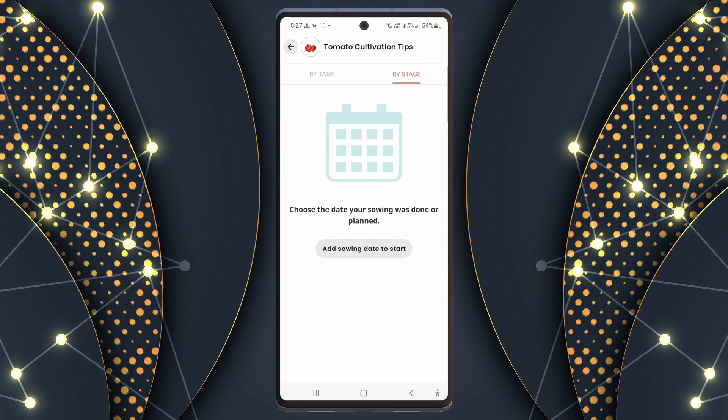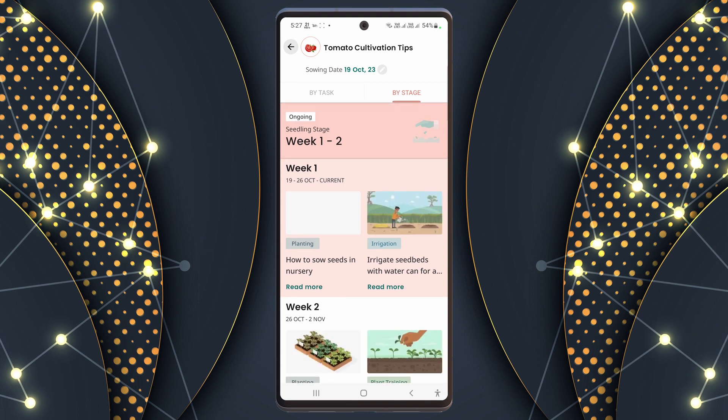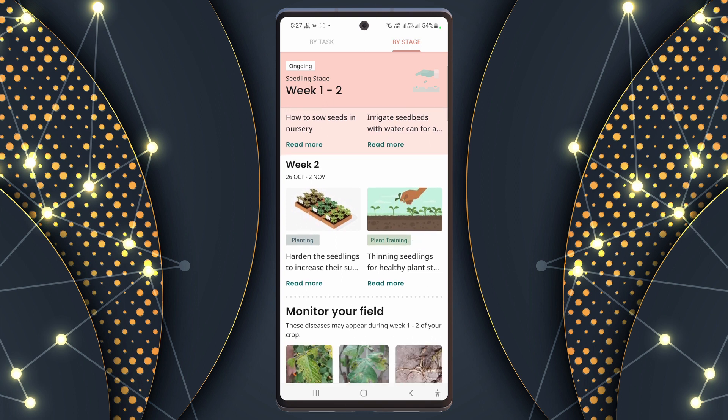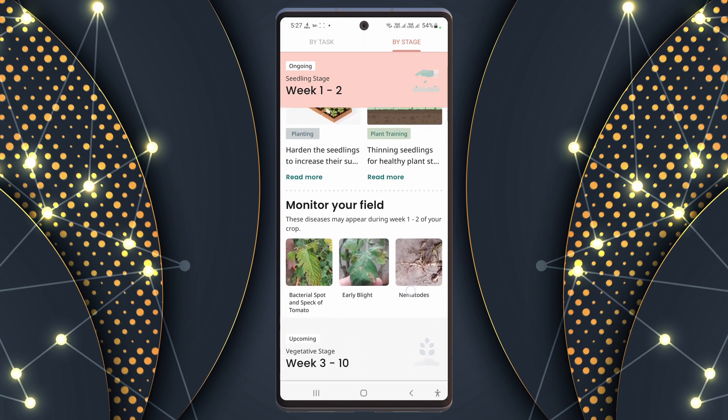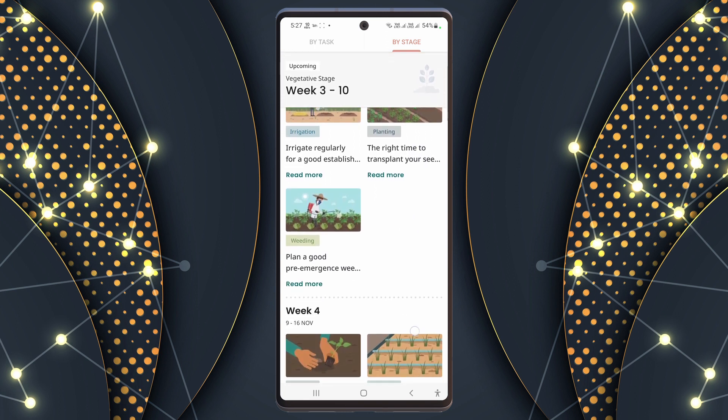When you cultivate, you can also create a schedule in the Plantix app. By doing so, it provides guidance on what tasks need to be done in your farm on specific days. Following this schedule as you work in the farm can lead to better yield.